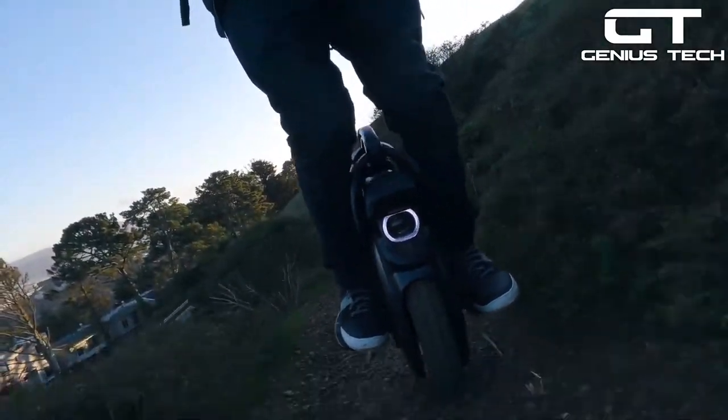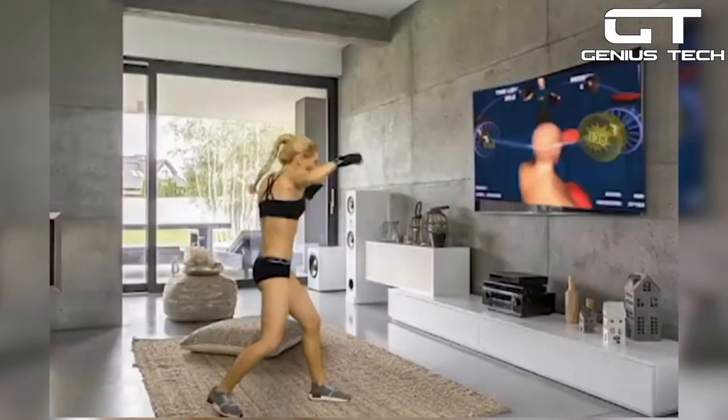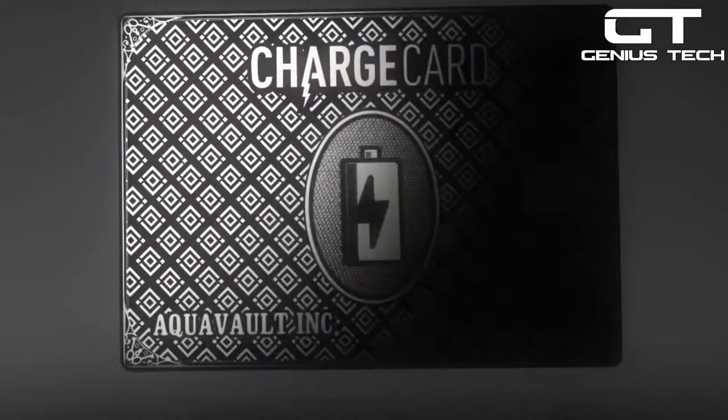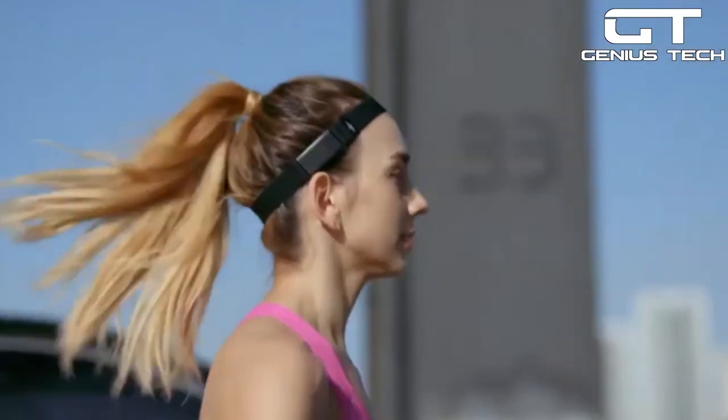Hey guys! Today's set of gadgets will blow your mind. There's something for everybody here. We found a device that trains you to knock people out like Mike Tyson, a phone charger the size of a credit card, and a headband that can cancel out noise while running.